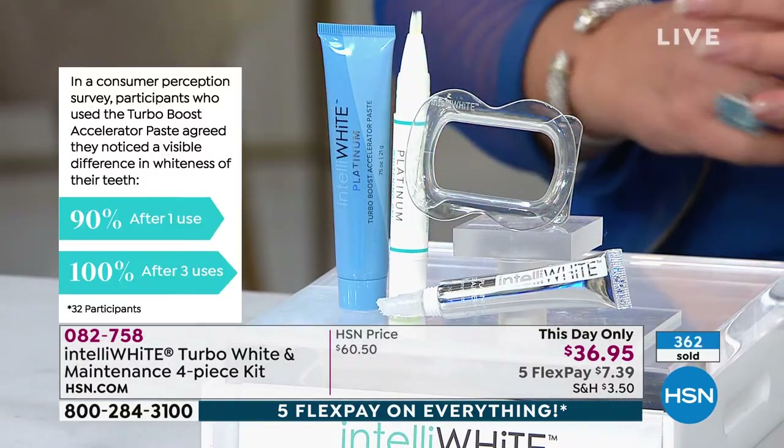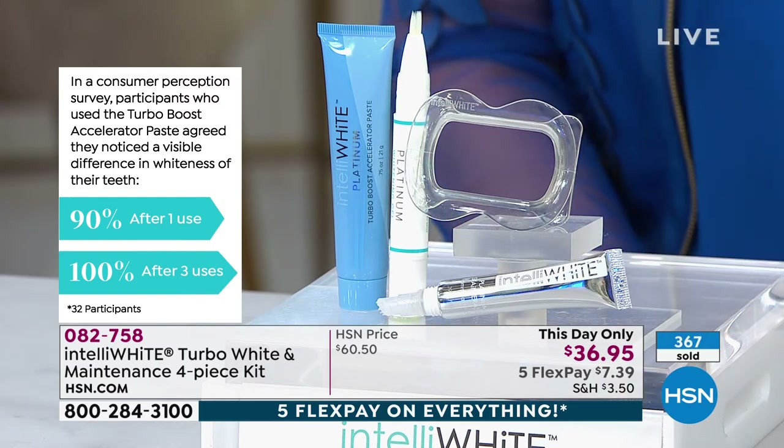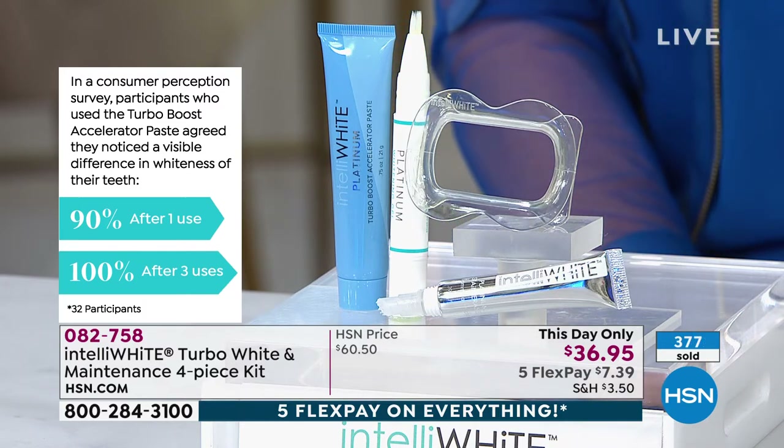In the consumer perception survey, participants who used the Turbo Boost accelerating paste agreed they noticed a visible difference in the whiteness of their teeth. These products are tried and true — everybody wants a whiter smile.